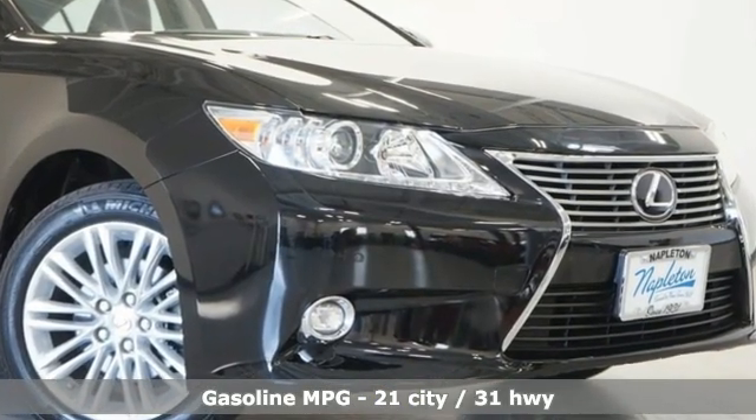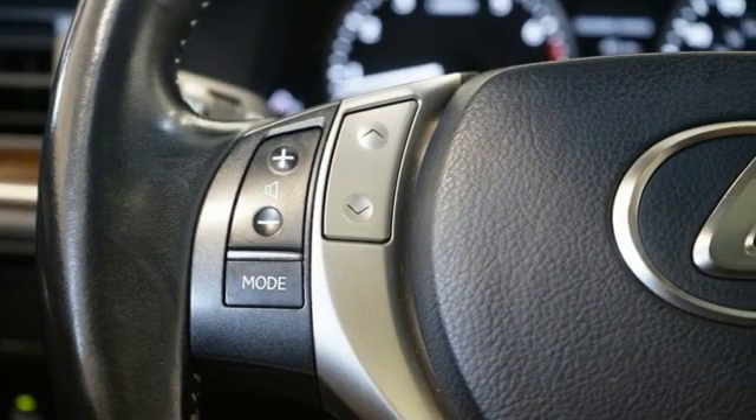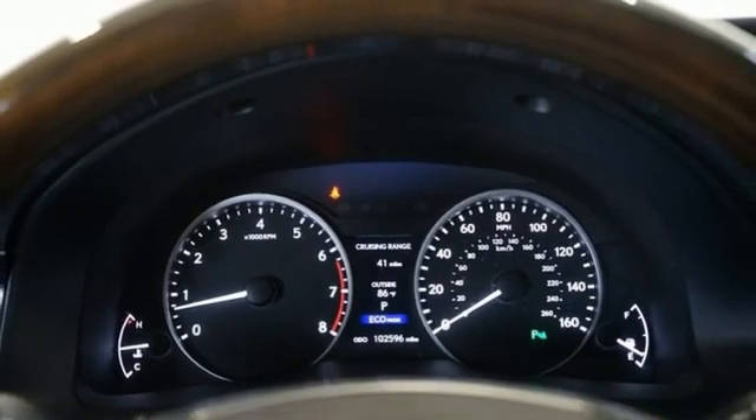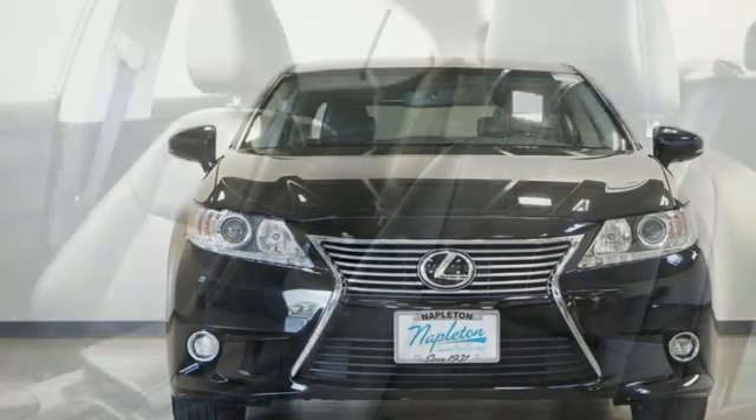And with features like these, every drive is a pleasure. Streaming audio, dual zone climate control, doors and push button start proximity key, power sliding and tilting sunroof, automatic transmission, gas pressurized shocks.